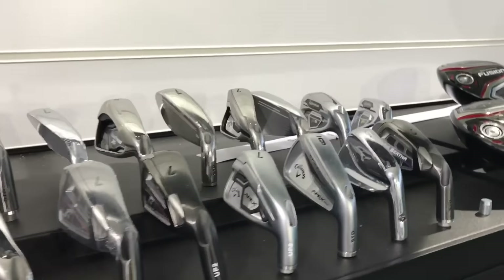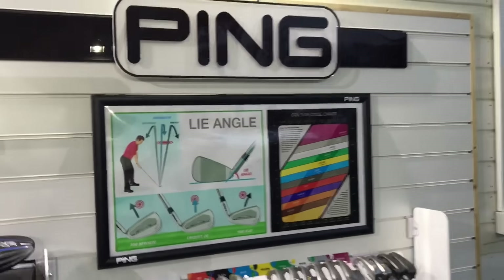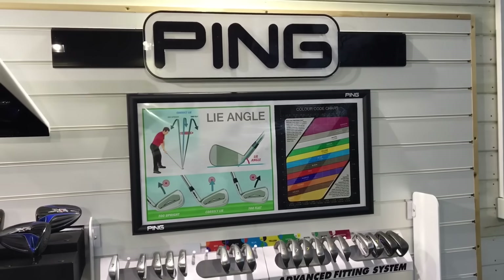We've got all the irons along here — different lie angles, different models of irons to suit different levels of golfers.